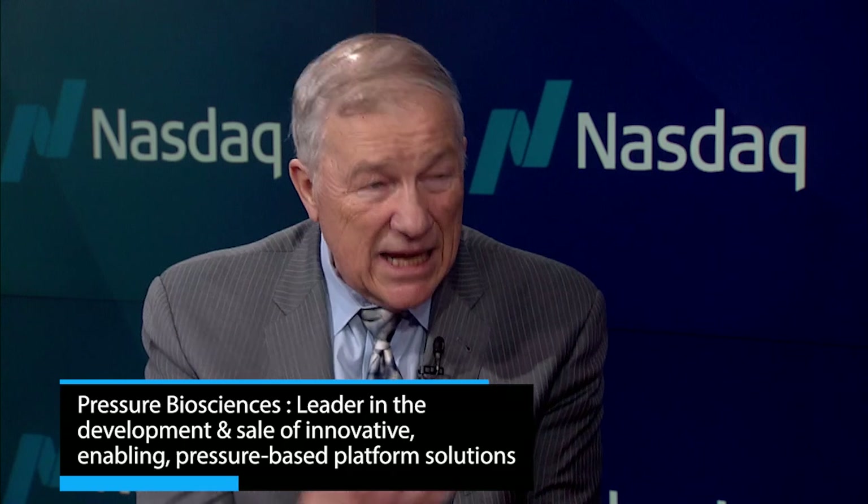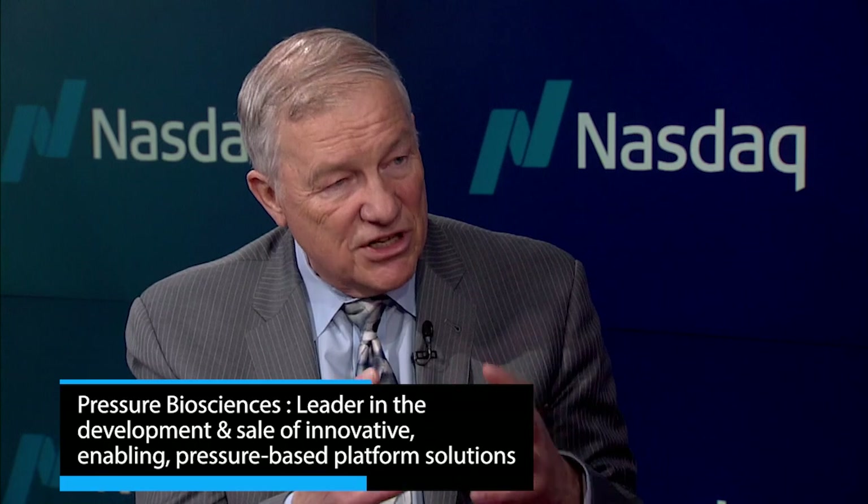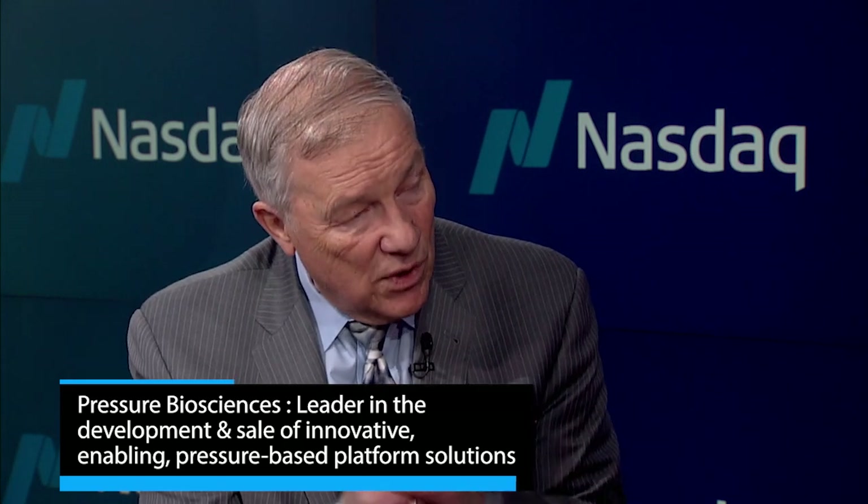We've had very good luck in the cannabis field. We're not cannabis people — we're scientists and engineers who built a system to break open cells and realized this could help get oil into water. Cannabis is a large and growing multi-billion dollar market. There's currently a surplus making it tough for some players, but it's still our low-hanging fruit. We've had tremendous results with CBD.